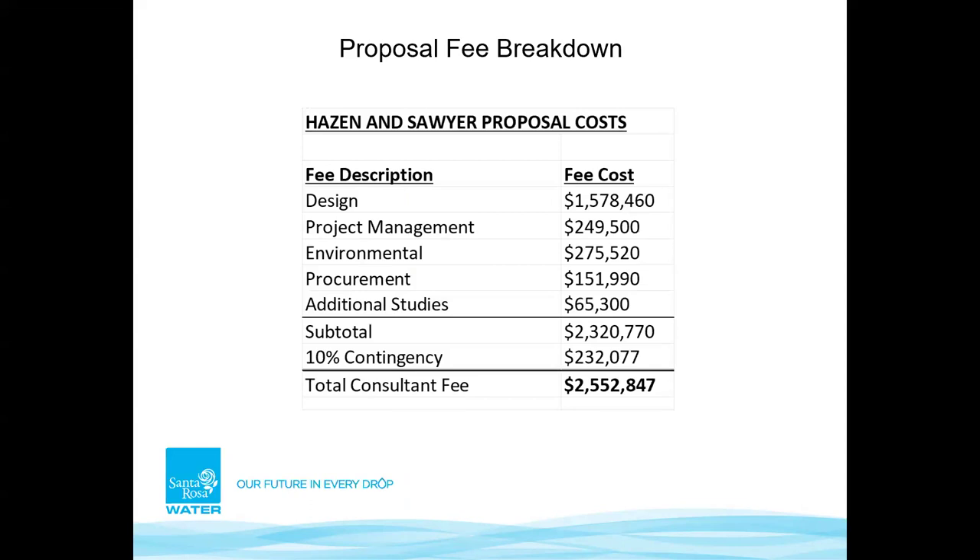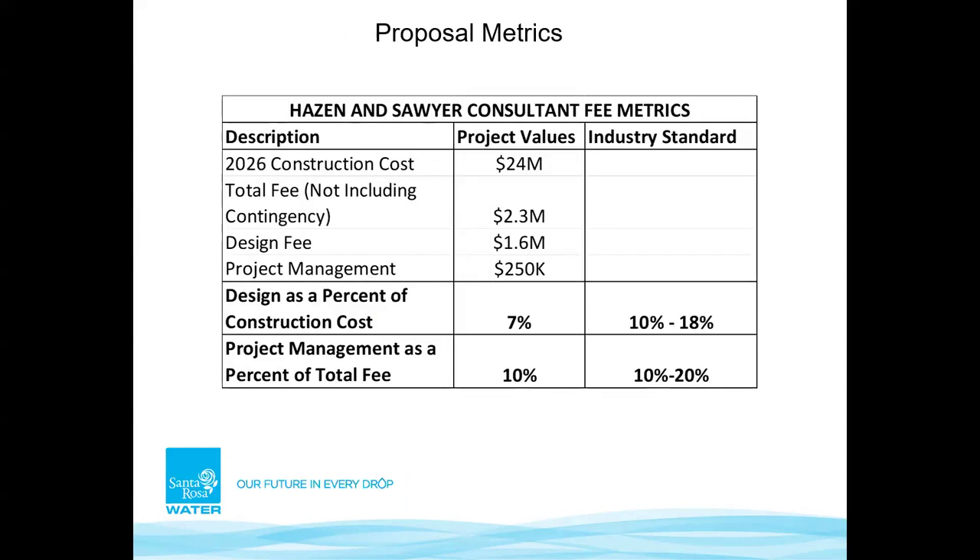Hazen and Sawyer's proposal is $2.3 million, with contingency bringing it to $2.5 million, broken down by individual costs. As a percent of construction cost — the $24 million construction cost includes procurement, based on 2026 construction costs — that puts it right in line with industry standards. It's important to note the industry has been seeing 15–20% inflation rates per year for the last two years, so if the project extends beyond 2026, those numbers may change.